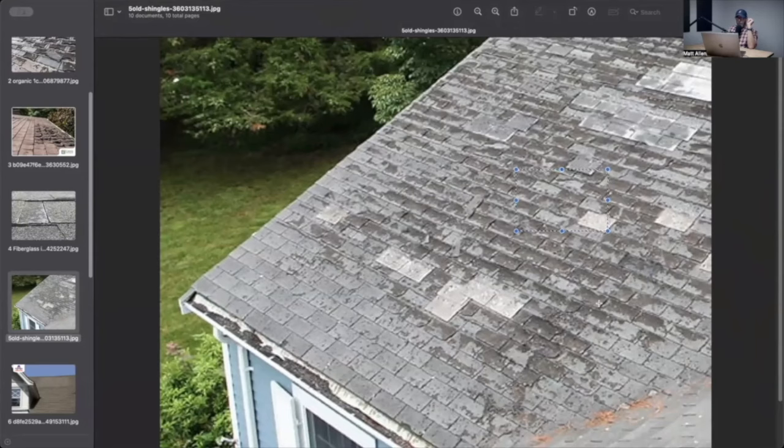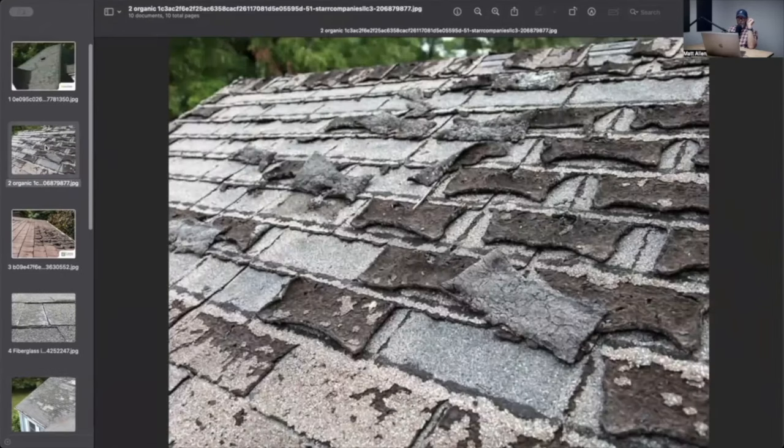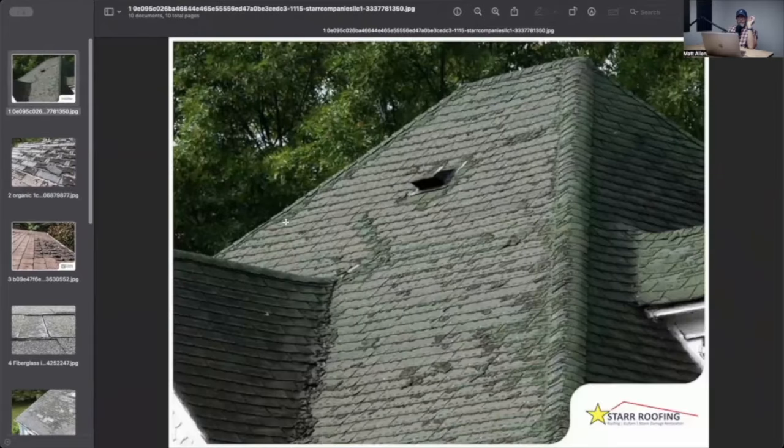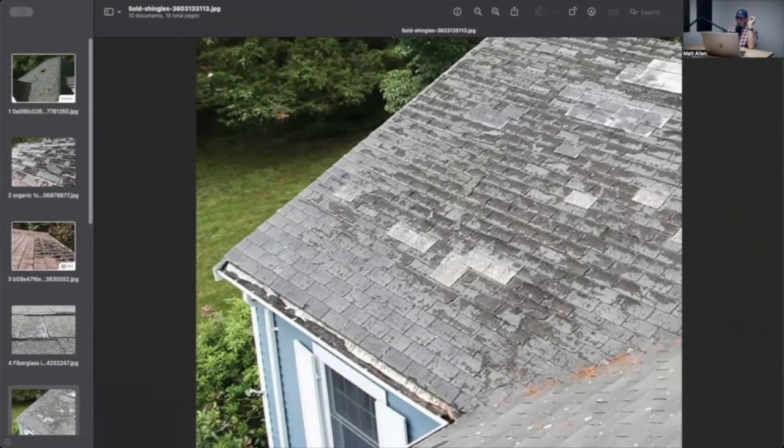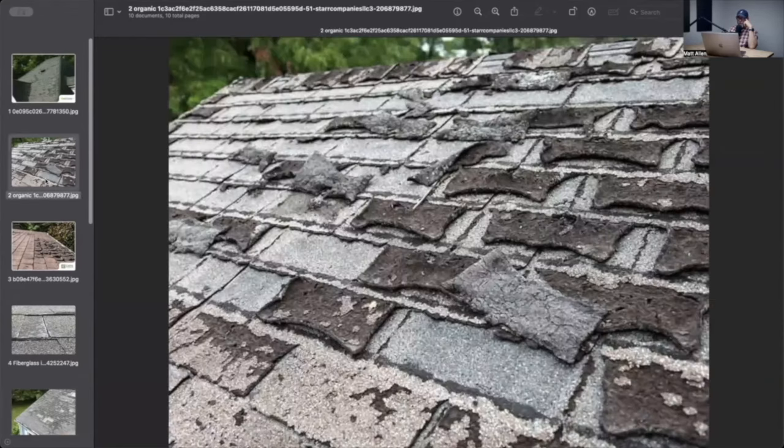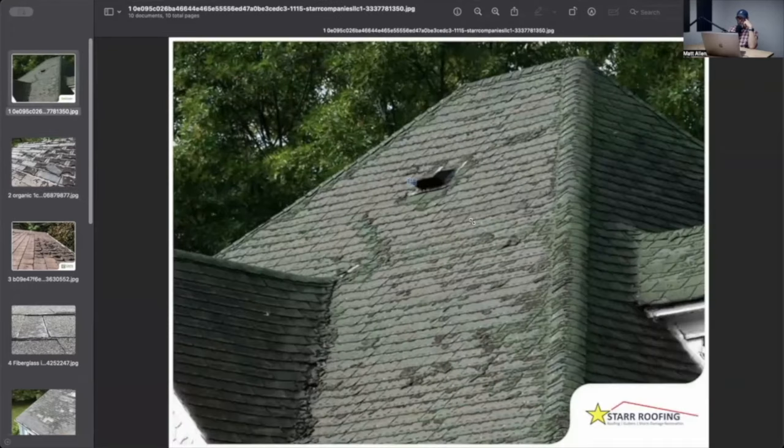I'm going to see these missing shingles and say this is 100% unrepairable. I know there was wind with the storm — you don't often get hailstorms without wind. Even when the front comes through, you get that big blast of wind first. A storm strong enough to produce hail is going to have winds with it. I'll count up a few missing tabs, call it unrepairable, total this slope, and move to the next slope. Ideally I want to see missing shingles or tabs on all four slopes.